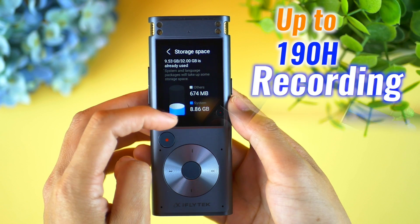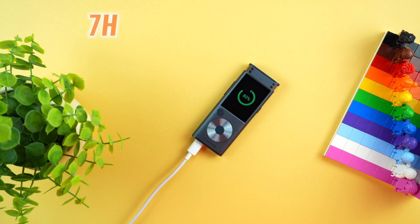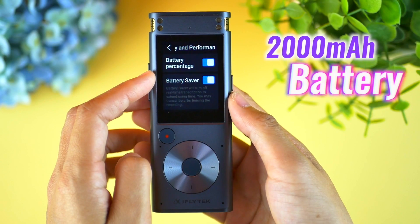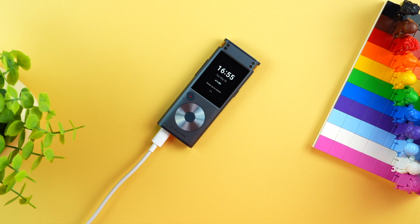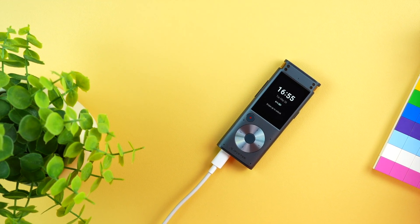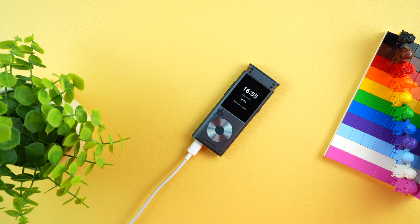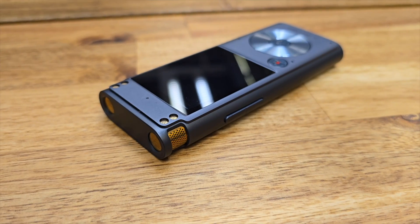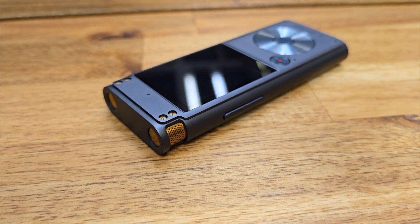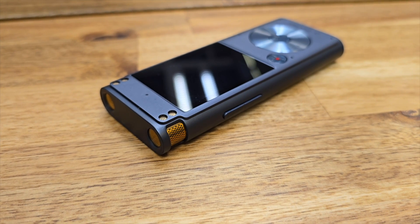Once it's fully charged, we can continuously record for seven hours. The 2000mAh battery pack not only offers longer battery life than other voice recorders but also delivers features faster than other voice recorders. I like this smart recorder for a few reasons — it comes with unique features which are missing on most other voice recorders.